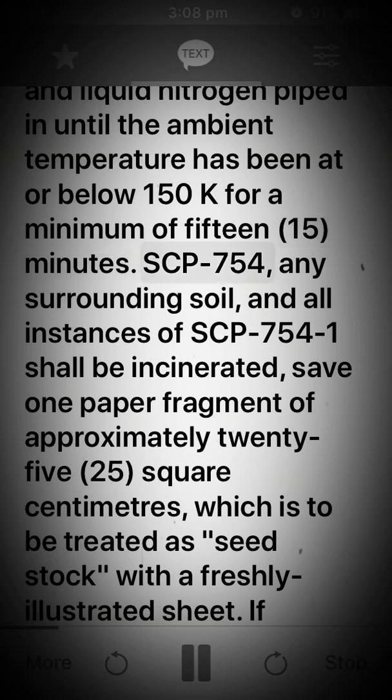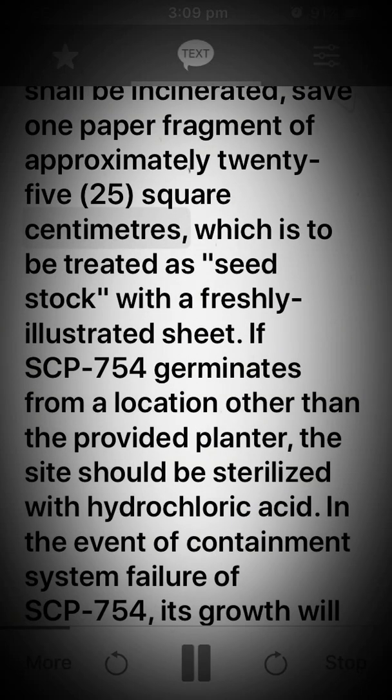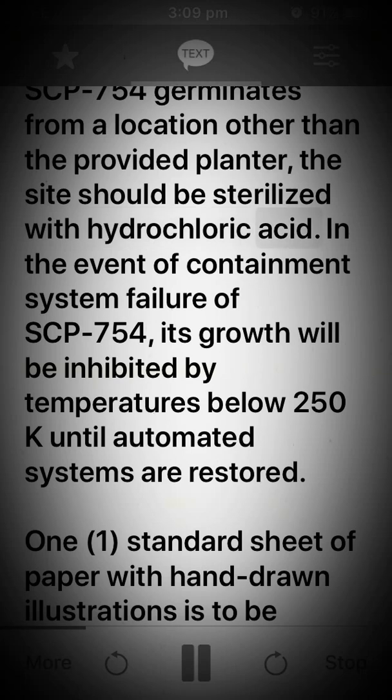Any surrounding soil and all instances of SCP-754-1 shall be incinerated, save one paper fragment of approximately 25 square centimeters, which is to be treated as seed stock with a freshly illustrated sheet. If SCP-754 germinates from a location other than the provided planter, the site should be sterilized with hydrochloric acid.